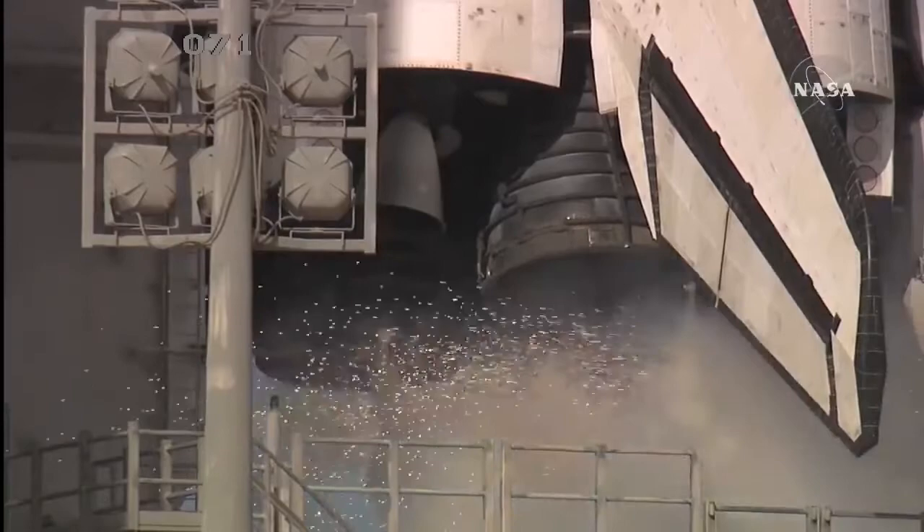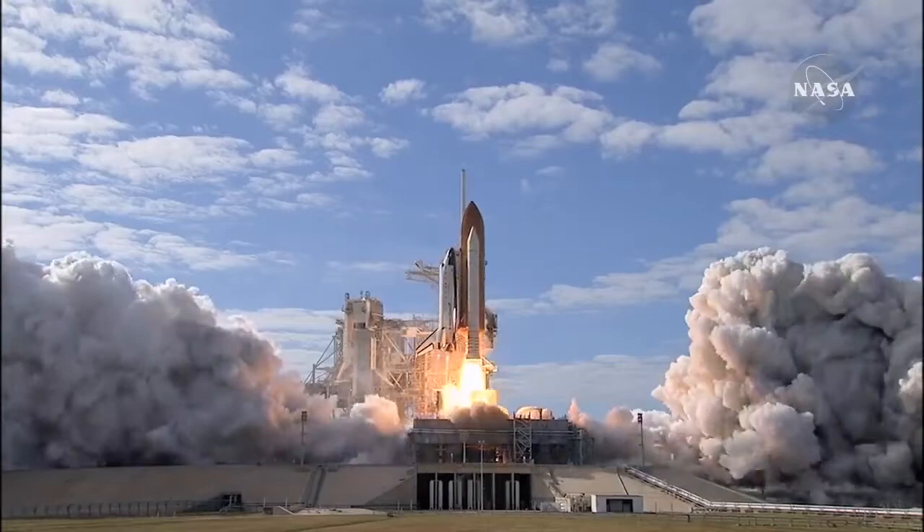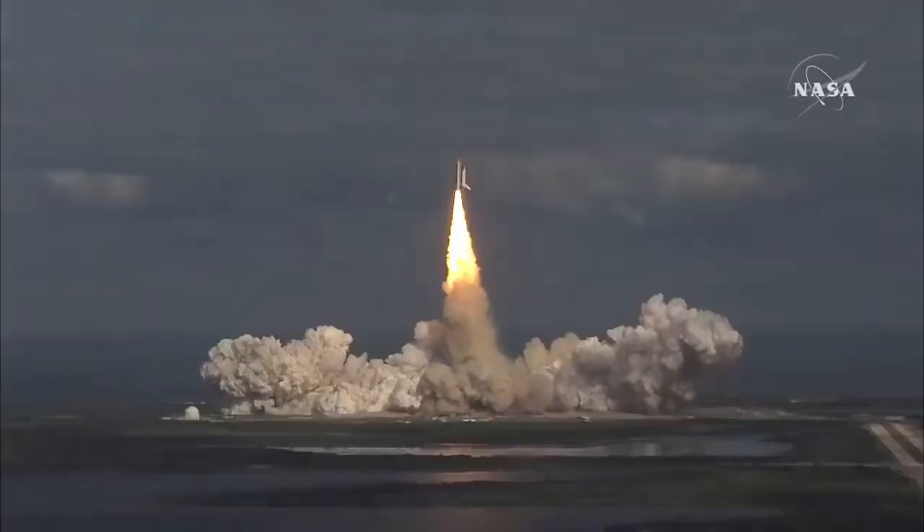T minus 10, 9, 8, 7, 6, 5, 4, 3, 2, 1, 0. And liftoff of space shuttle Atlantis on a mission to build, resupply, and to do research on the International Space Station.